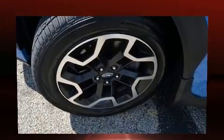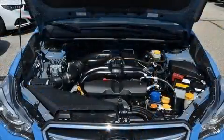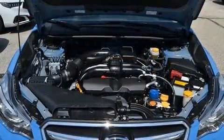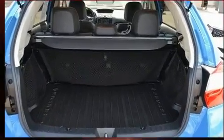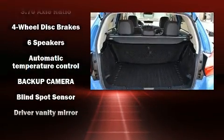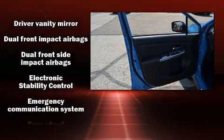Premium sound drives 6 speakers, providing you and your passengers a sensational audio experience. Subaru ensures the safety and security of its passengers with equipment such as traction control, an emergency communication system, and 4-wheel disc brakes with ABS.